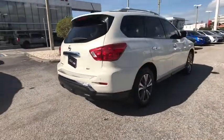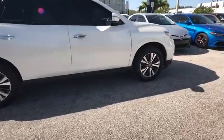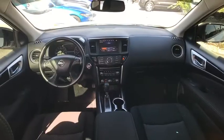This SUV appeals to both truck lovers and car lovers. This vehicle has less than 40,000 miles. Here are some of this vehicle's great options.